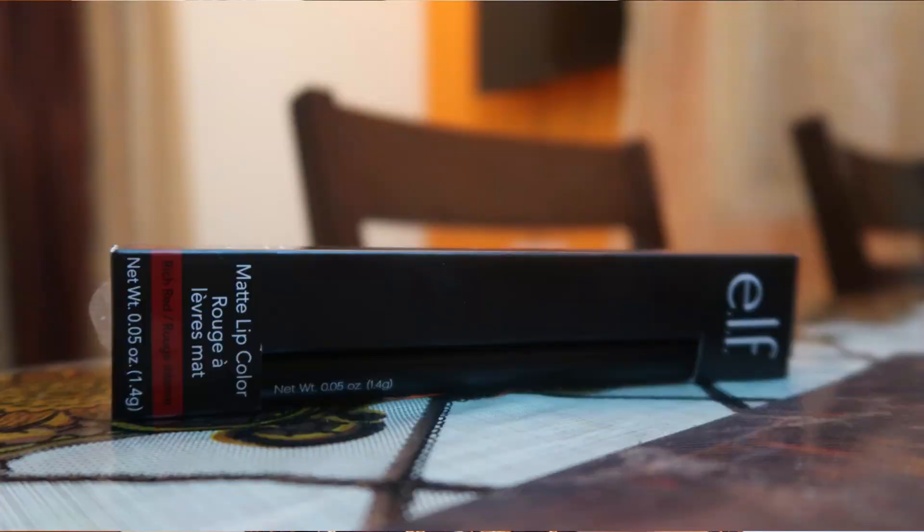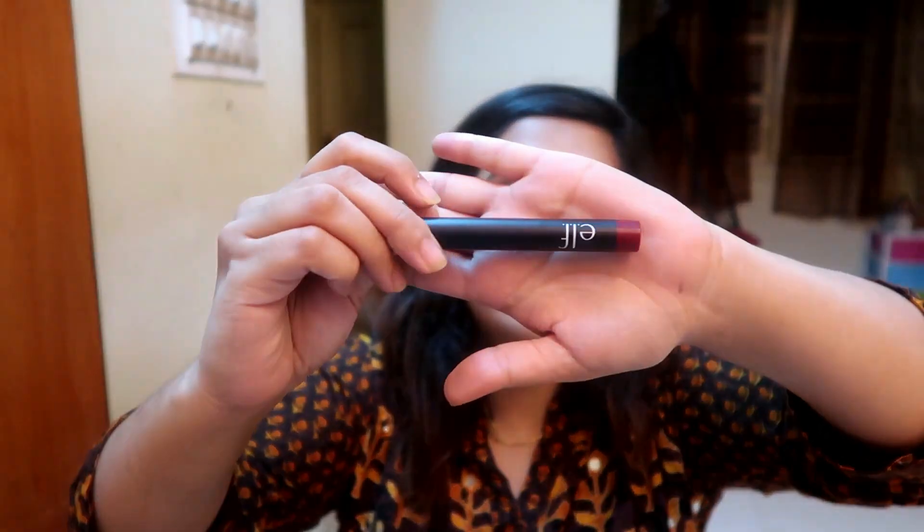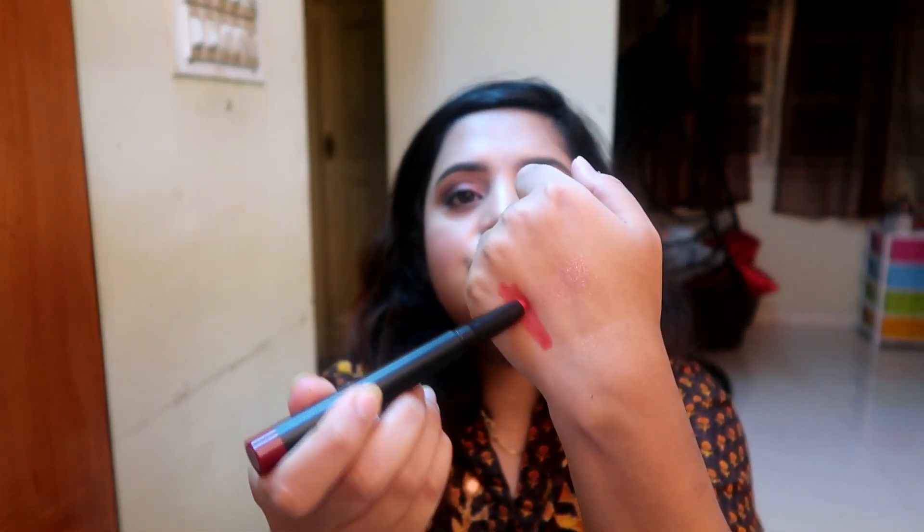The next thing is the ELF Matte Lip Color in the shade Rich Red. I'll open it to show you how sleek and amazing the packaging is. This was only about two dollars after discount, and the packaging is so impressive — I'd compare it to MAC packaging. The quality is amazing; it's a really good red berry kind of shade. I tried it before filming and it's a great lip color with good formulation.